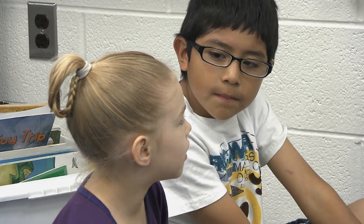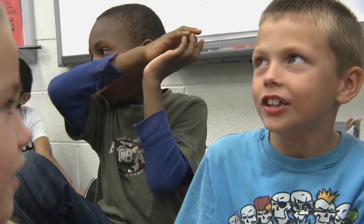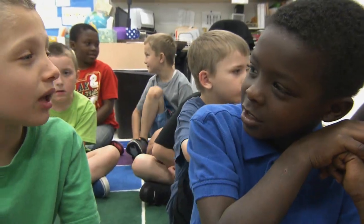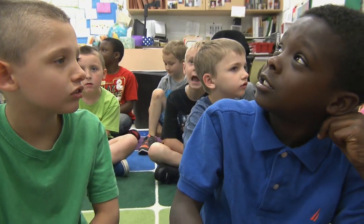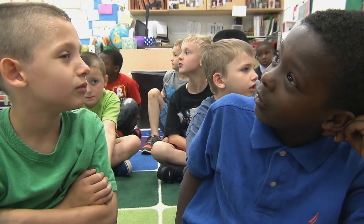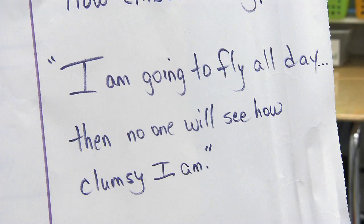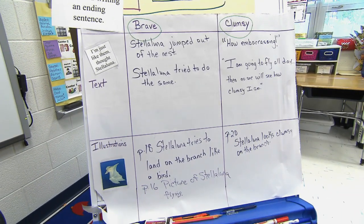Students form opinions and justify them with specific evidence: 'She tried it and it didn't work, but she still landed on the bench — she's brave. She jumped out of the nest.' We are preparing our students for career and college readiness even in first grade. Close reading is just one of the strategies you can use to help students access text and understand what the author is trying to say.